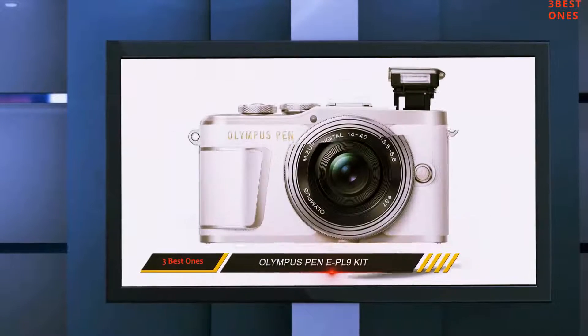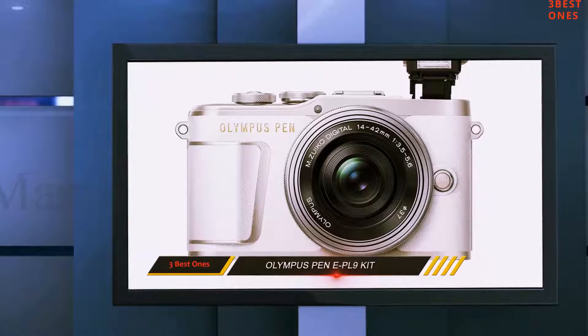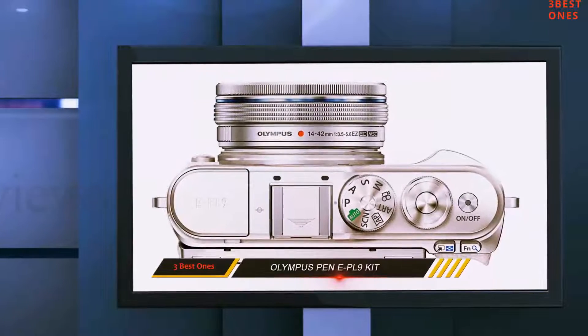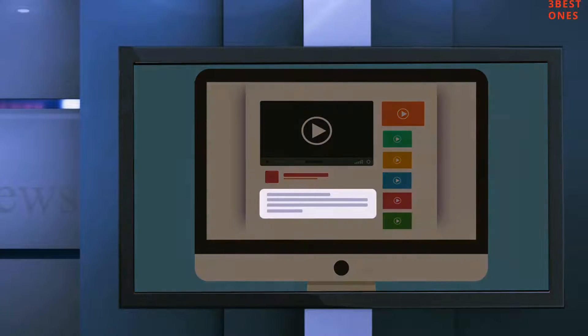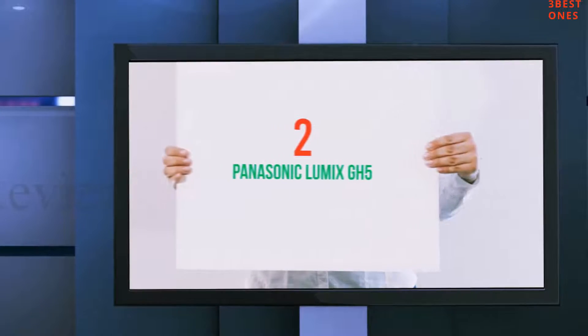When it comes to getting an affordable travel camera, the E-PL9 is an excellent option, even if it doesn't technically live up to the image quality of larger sensor competitors. It's the ideal camera for anyone looking to step up from smartphone photography without getting anything too heavy. Check out the description for more information and the latest price. Coming in at number two: the Panasonic Lumix GH5.